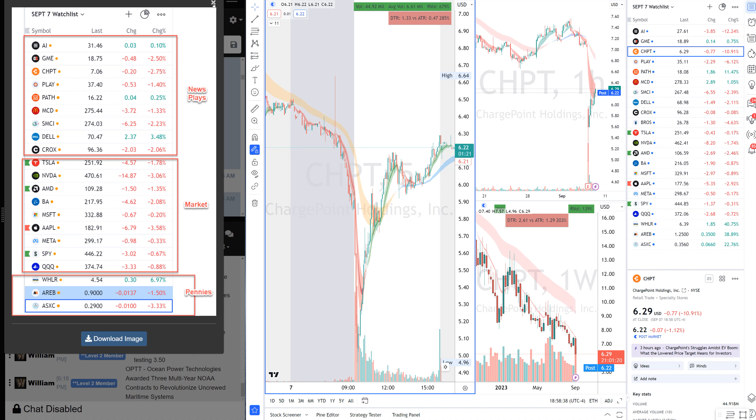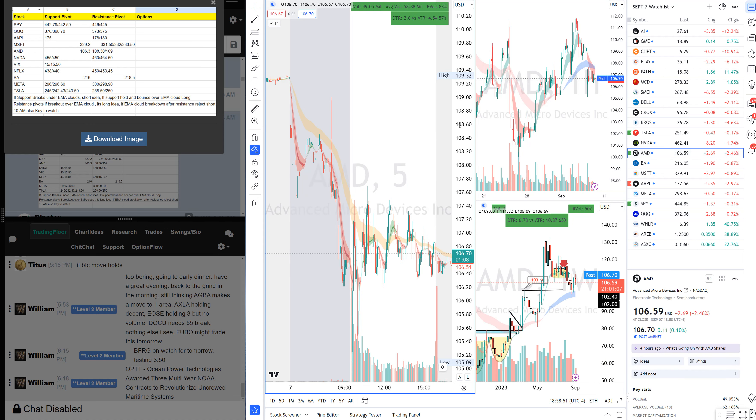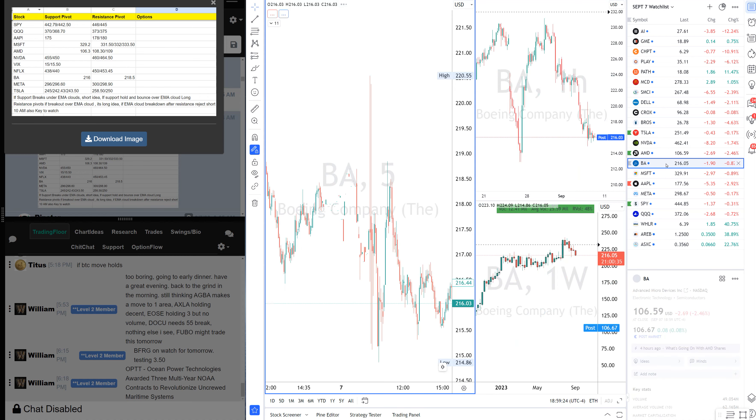After reviewing more news on CHPT, AI, McDonald's, and Crocs, the watch list was ready with news plays, market plays, and a few penny plays. Levels were set as always. On a choppy day it's hard to trade levels, but on a trend day they work really nicely. AMD resistance was 108.30–109 — it never even pushed to that level. Support was 106.30 — it broke that support and pushed to 105, giving a big flush.